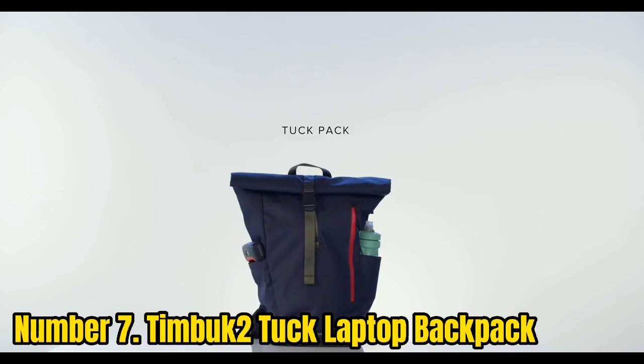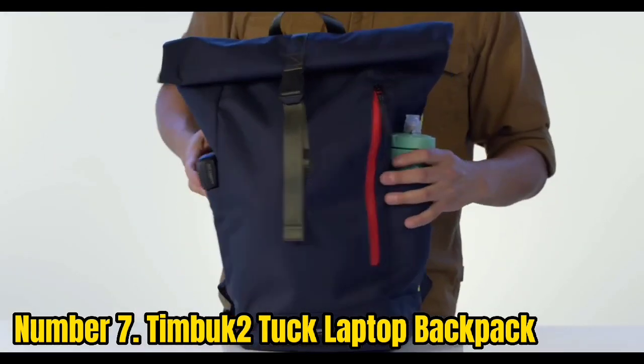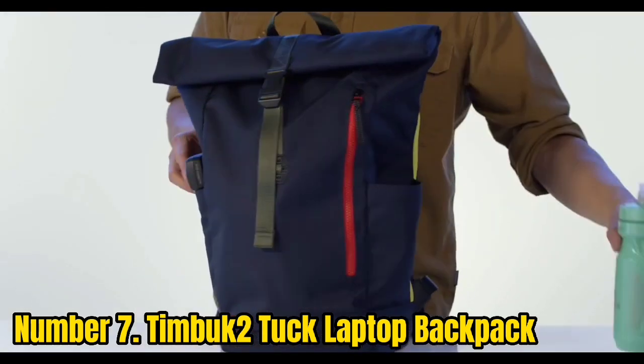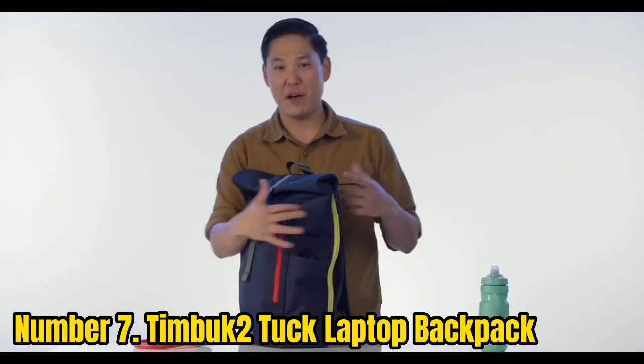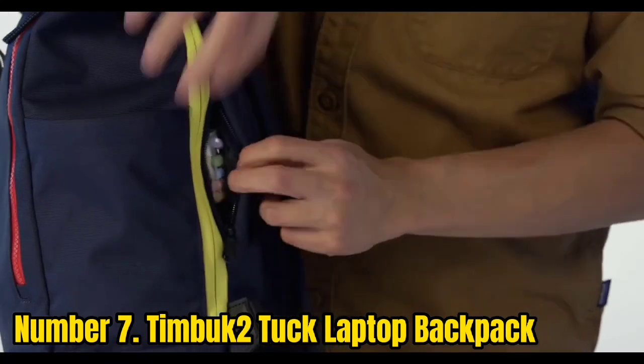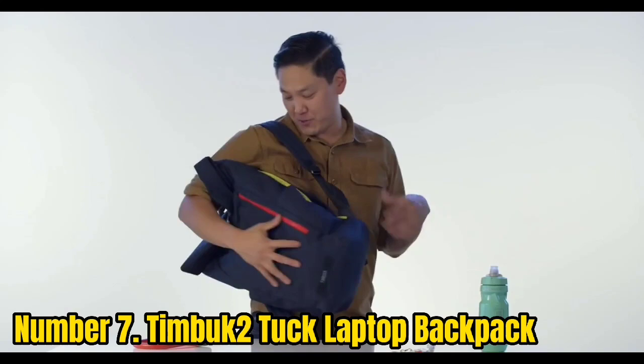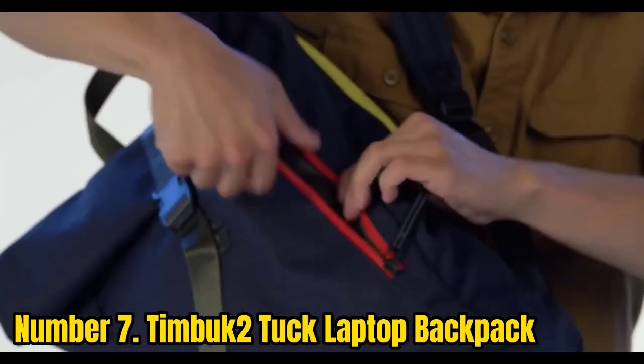Number 7: Timbuktu Laptop Backpack. The Timbuktu pack was designed to give you quick access to your laptop, among other things, making it the best roll top bag for laptops. It boasts a 16-inch wide laptop sleeve, one of the widest that we've seen, and is a nice little pack by the stellar San Francisco bag company, Timbuktu.